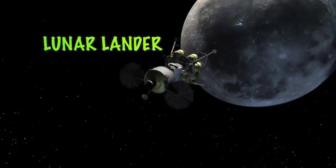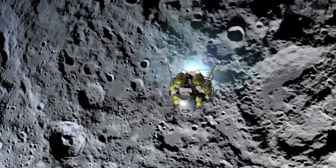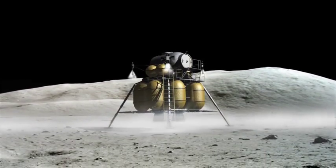Recently, teams of scientists have been hard at work designing a new model for the next lunar lander. A lunar lander, or moon lander, is a transportation vehicle. Its job is to transport astronauts from an orbiting spacecraft and safely land them on the surface of the moon.